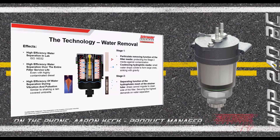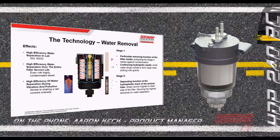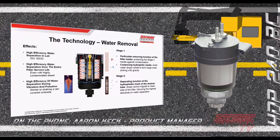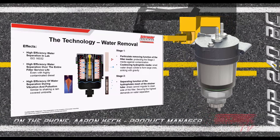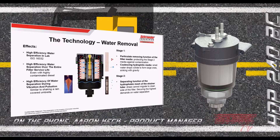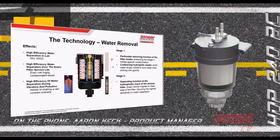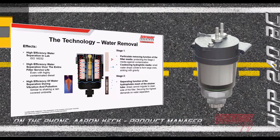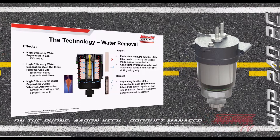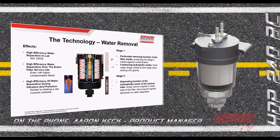We also have to consider that these filter elements aren't sitting in a calm lab environment — they're used on mobile equipment that experiences vibration and pulsation. This actually works well on our separation layer, like shaking an umbrella covered in rain. Those water droplets are shed to the bottom of the water collection sump, opening up surface area on the separation layer and rejuvenating it, ensuring continual high water removal efficiencies.